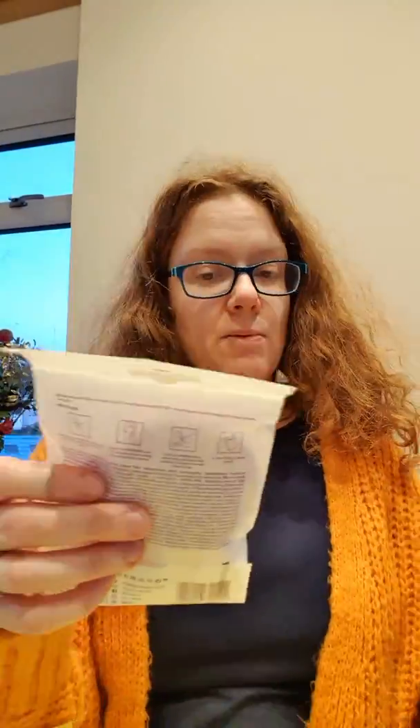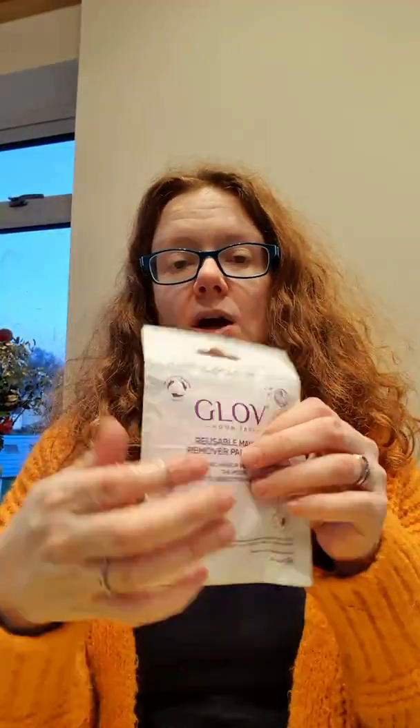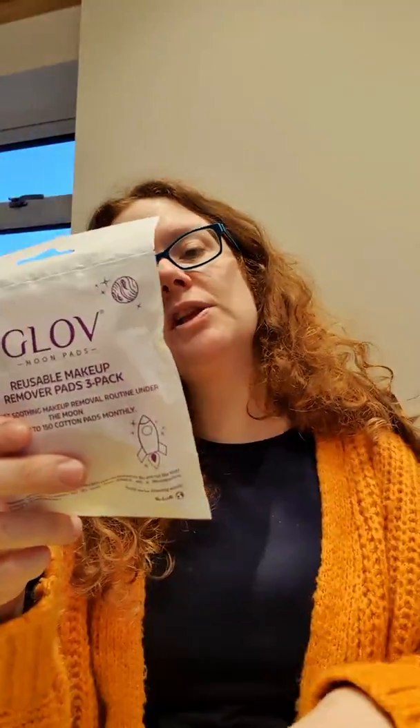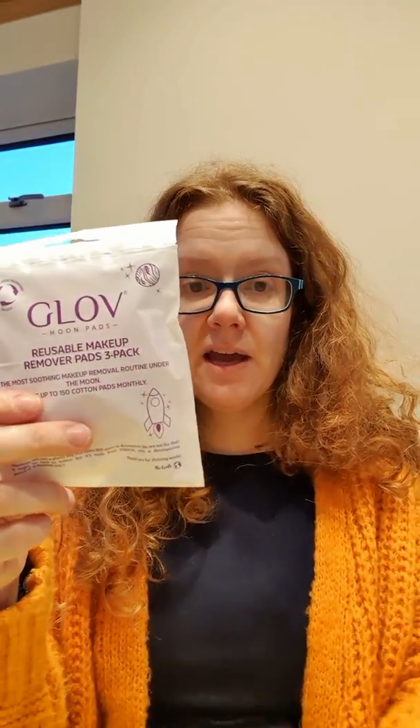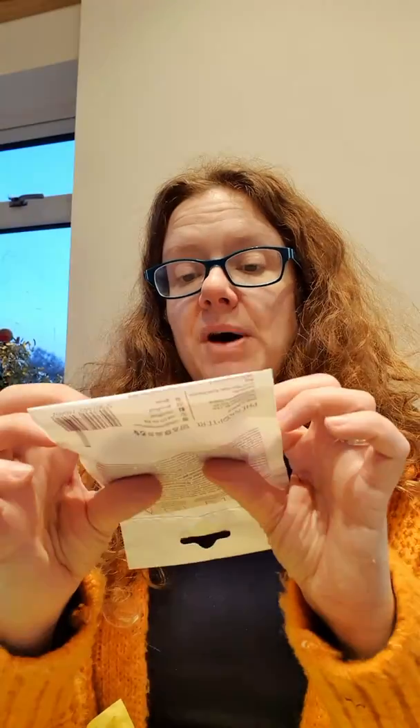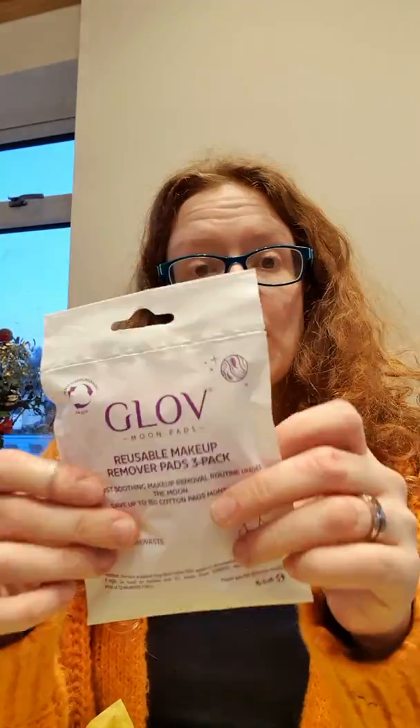Open it up and here we go — that's what it looks like inside. Now we've got some Glove Moon Pads. I usually use the Glove cleaner — that's one of the types of face cloths I really enjoy using. I've never had the makeup remover pads, so that looks quite good. It says here Glove Moon Pads are worth £7.11.